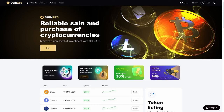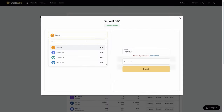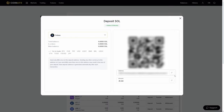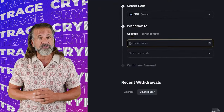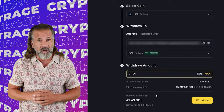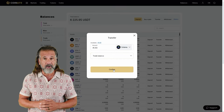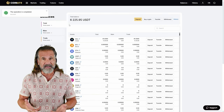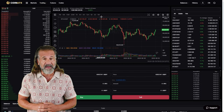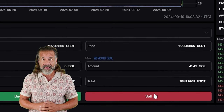Let's begin our arbitrage with an initial investment of $6,000. First, go to the Coinats website, find the deposit page, and copy the Solana address. Then visit Binance, go to the withdraw cryptocurrency section, select Solana, and enter the Coinats wallet address. Enter the transaction amount and click withdraw. Once Solana is credited to your Coinats balance, head to the trading page and sell Solana at a price that's 10% to 15% higher than what you paid on Binance.